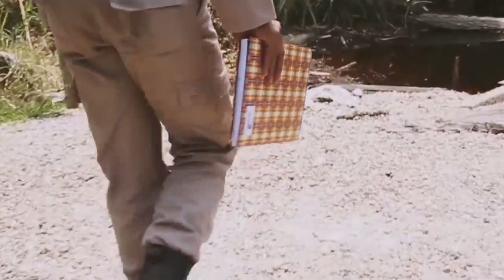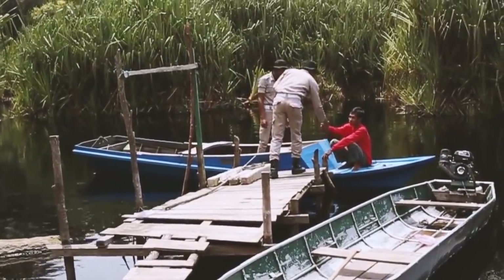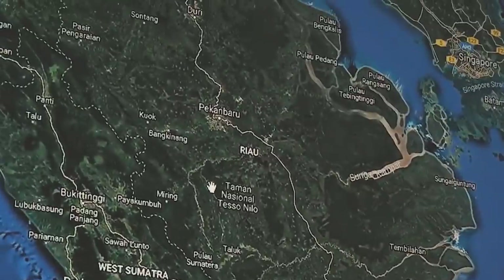By doing this, we're able to monitor and inform all forest users of the hazards and risks of fire. Each day, we monitor the weather through a network of weather stations and we calculate fire danger.